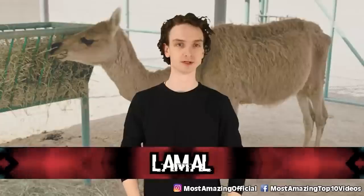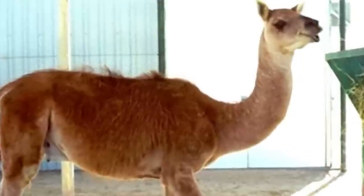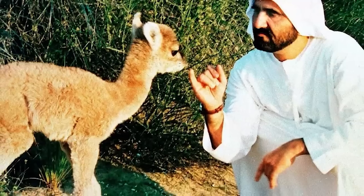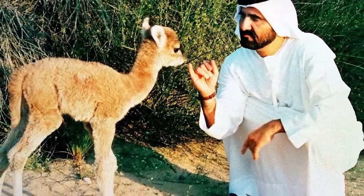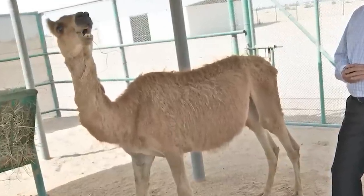Kicking off the list at number 10: a Lammel, or a Kama — you pick. A Lammel is the result of crossbreeding in Dubai. The crown prince decided to make a Kama and name it Rama. Researchers in the United Arab Emirates artificially inseminated a camel back in 1998, hoping to create an animal born with the wool of a llama and the temperament of a camel. Instead, they got Rama — and he's known to be moody.